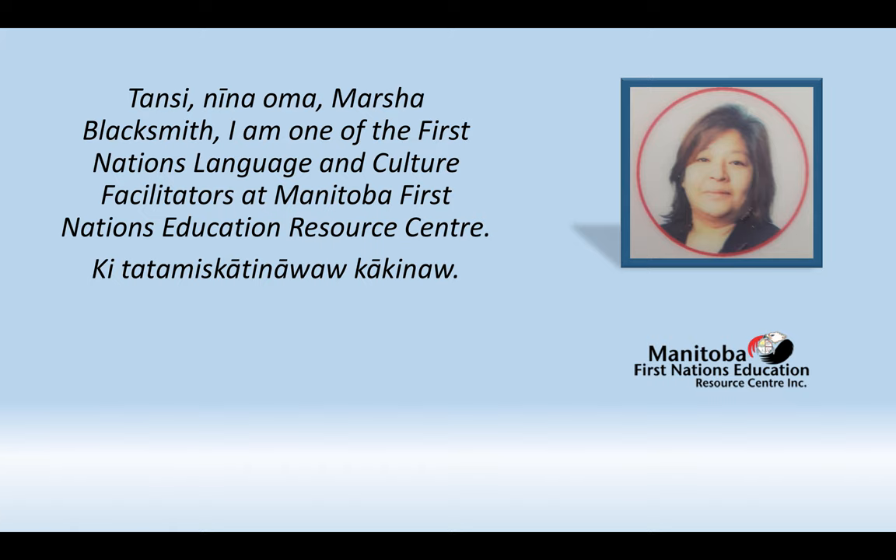Tansi. My name is Marcia Blacksmith. I'm one of the First Nation Language and Culture Facilitators at Manitoba First Nations Education Resource Center. Thank you so much for joining us.